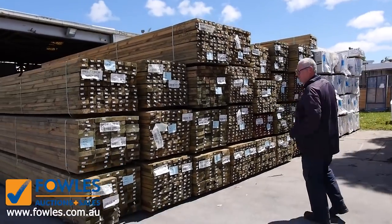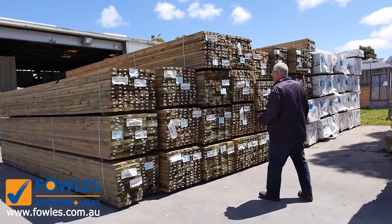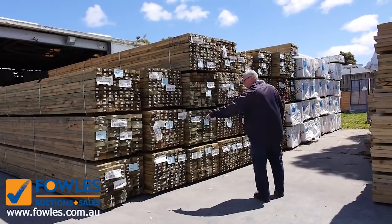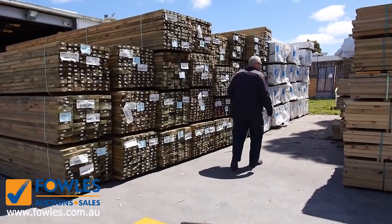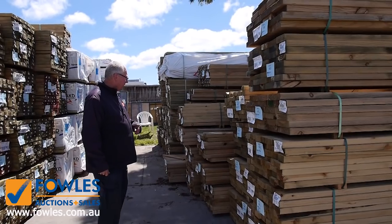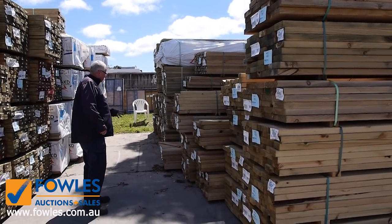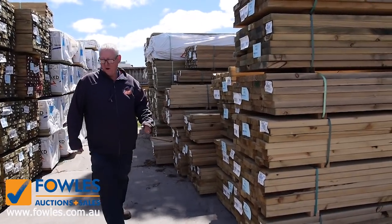All this treated pine came in today so we've got a big heap of that. We've got long length material — 90x45 in 5.4s, 140x45 in a variety of different lengths, and also three or four packs of 190x45 in heavy and six meter lengths. Also got a whole heap of mid-range stock in various sizes — 140x45, 190x45, 70x45, 90x45, and 70x35. Another great range of treated pine for tomorrow.